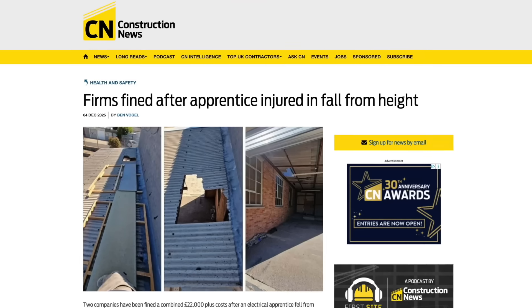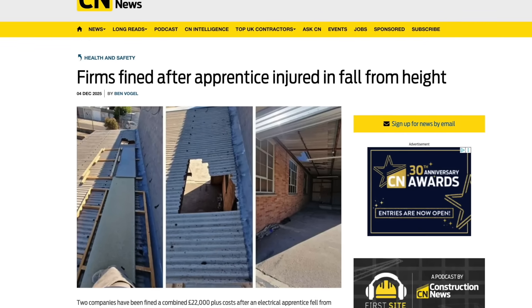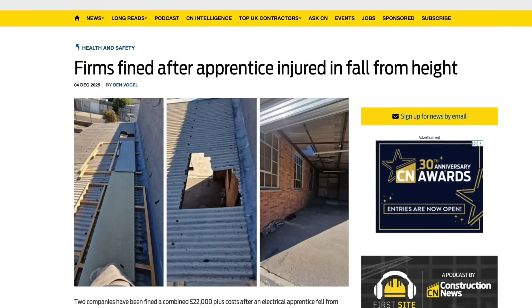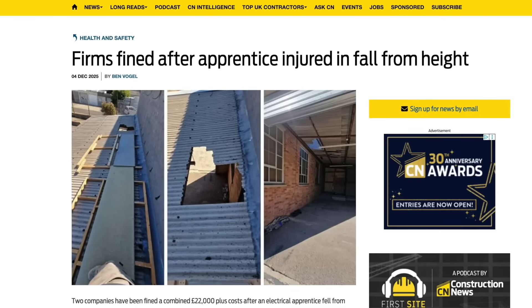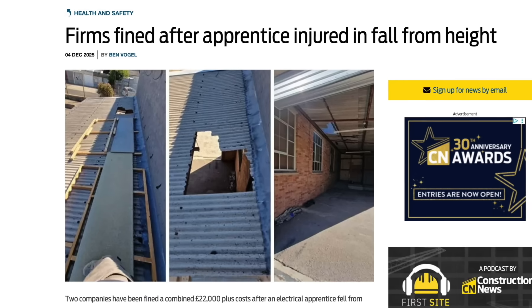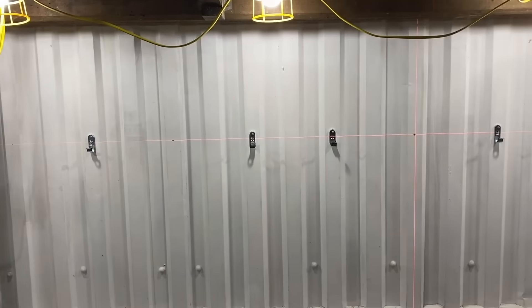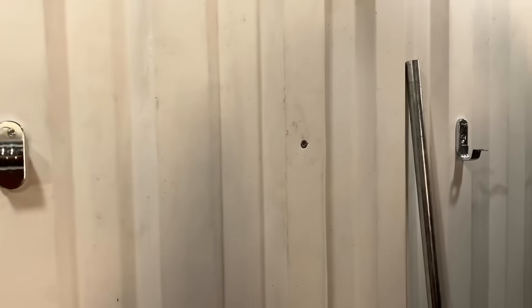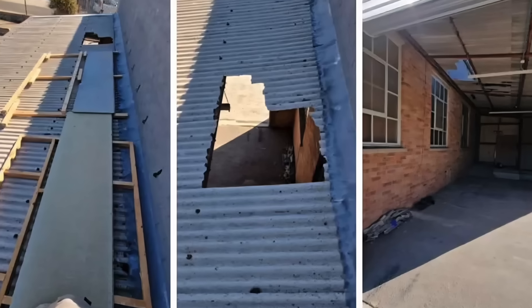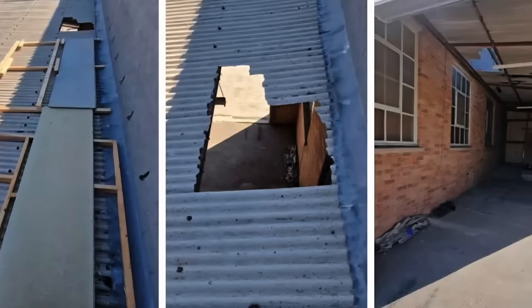In other news, an electrical contractor has been fined after one of its apprentices fell through a roof in Weymouth. Local firm Tristan G. Merlis Ltd was fined £16,000 at Bristol Magistrates Court following the incident in which the youngster plunged 11 feet onto a concrete floor. The then 20-year-old learner was at a job on an industrial estate in the summer of 2022, tasked with installing cables and conduit around the warehouse perimeter in preparation for CCTV. The apprentice had been using a makeshift crawling board when he crashed through the fragile roof.